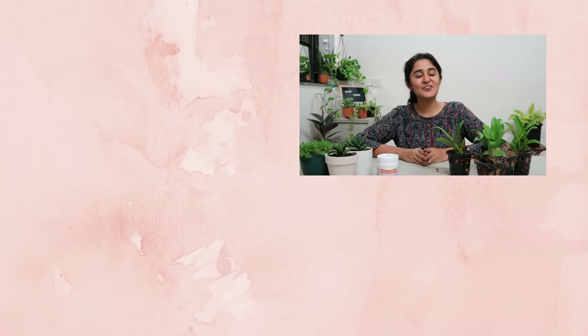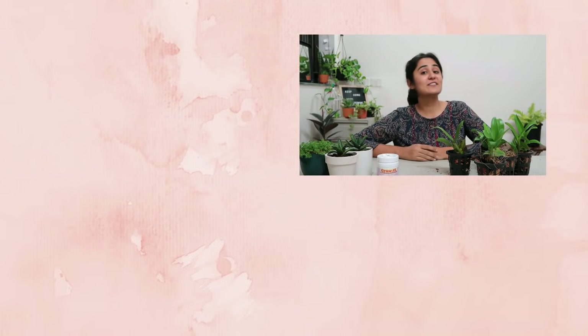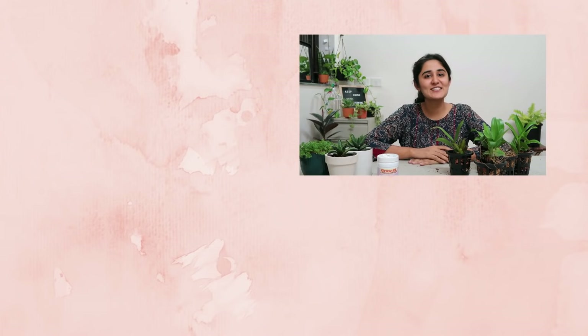That's all I have for today's video. If you like the video, don't forget to give it a thumbs up. And if you haven't subscribed to the channel, please do subscribe. Thanks for watching.